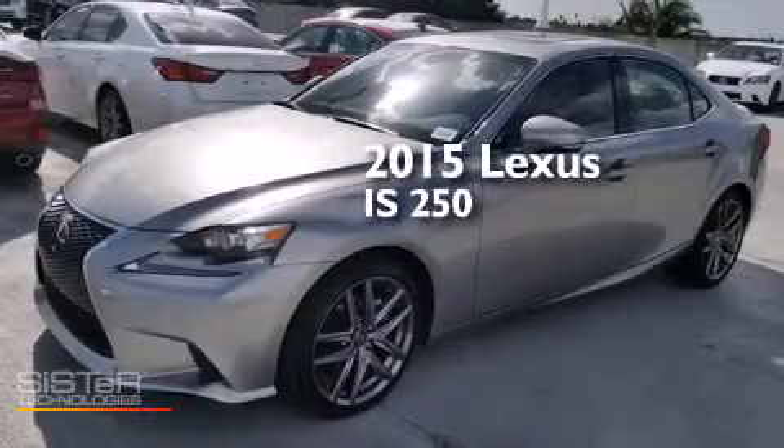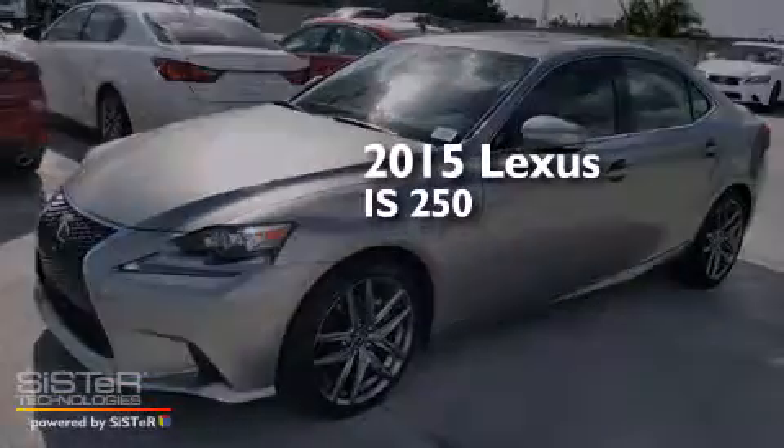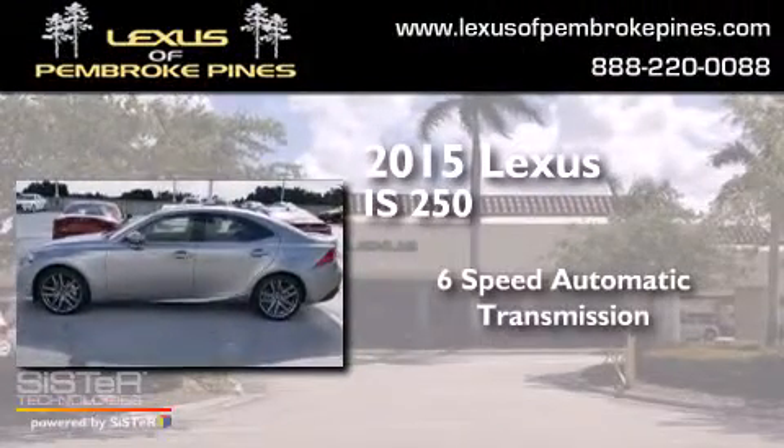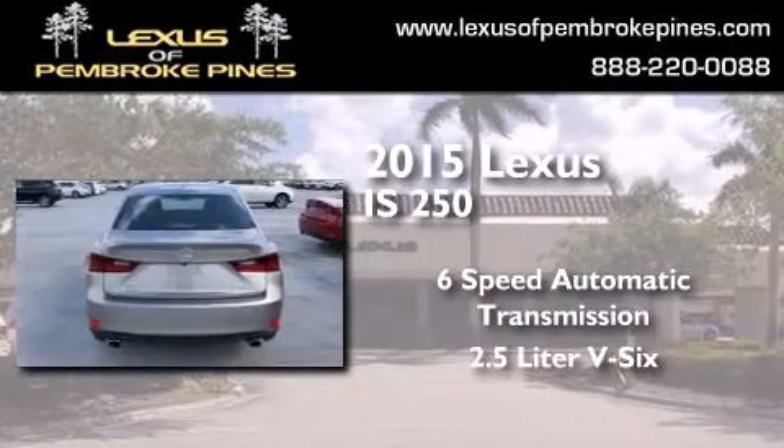This is a brand-new 2015 Lexus IS250. This car has a 6-speed automatic transmission and a 2.5-liter V6.